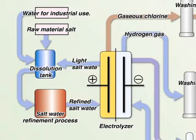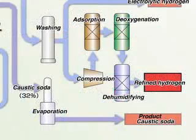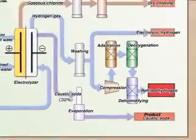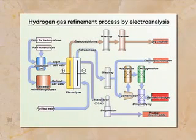The widely known method of electrolysis uses high voltage for the easy production of hydrogen. However, the consumption of a large amount of electrical power results in poor productivity, with only about 70% of the energy required to fuel the reaction actually being recovered.